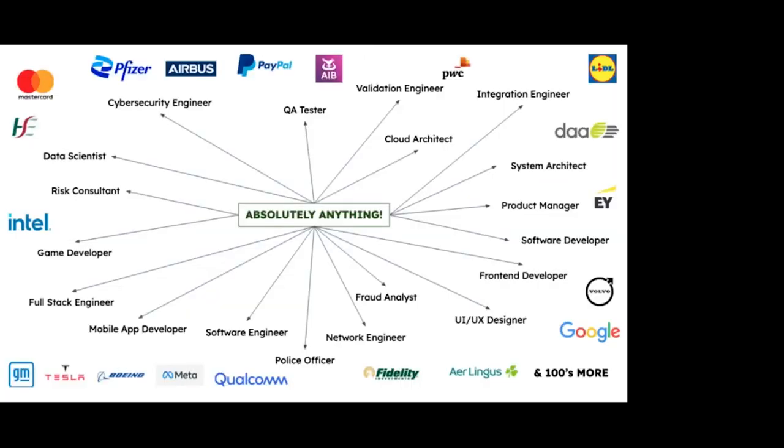When you come out of your degree there's a multitude of options — you can essentially go into absolutely anything to do with computers. Options include cyber security, quality assurance, cloud, integration, data scientist, risk consultant, game developer, mobile app developer, and even police work, as the Gardaí quite like to hire graduates from computing courses because online crime is a growing area. Fraud analyst and front-end developer, which covers websites, are also possibilities. So a multitude of options.